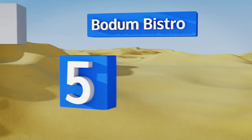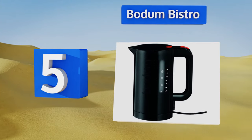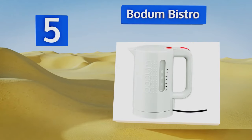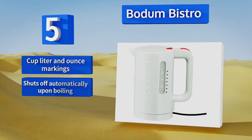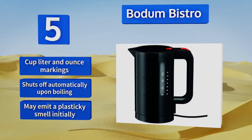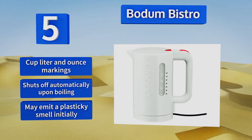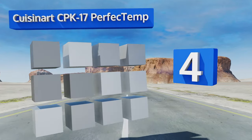Halfway up our list at number five, available in several colors, the Bodum Bistro is about as simple as they come. A single switch turns it on or off and illuminates during heating, and a button opens its lid without putting your fingers in danger of escaping steam. It's equipped with cup, liter, and ounce markings and shuts off automatically upon boiling, but it may emit a plasticky smell.